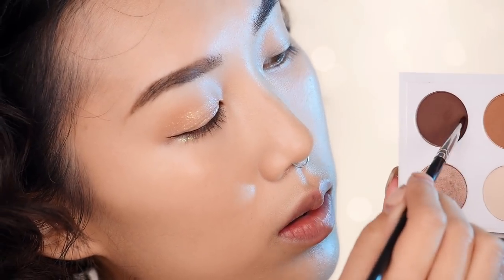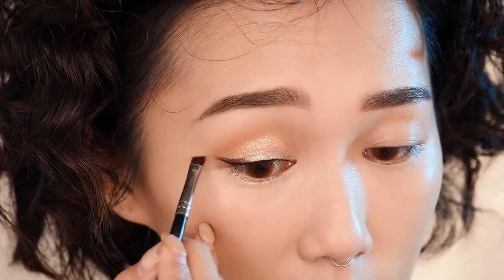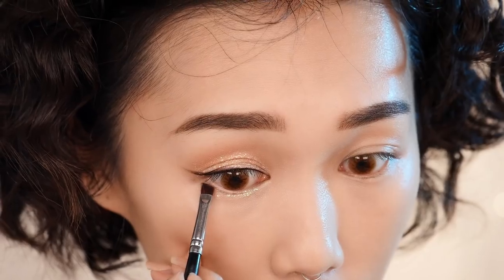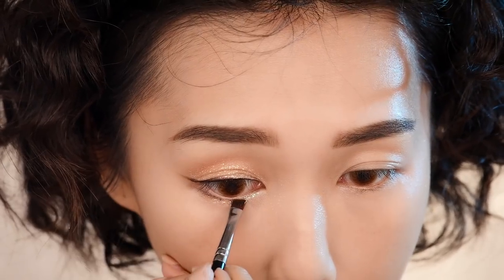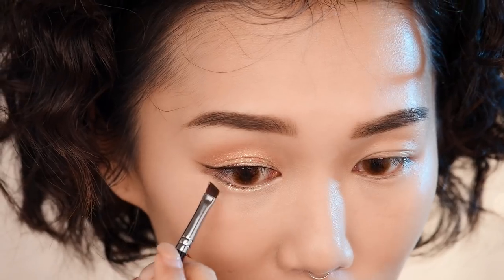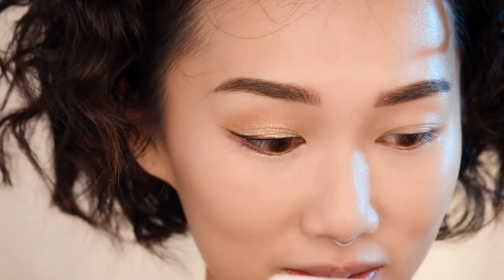I wanted to extend my eyeliner to be soft and subtle, so I'm extending the tail with a dark brown shadow using a detailed eyeliner brush for a soft feathery look. Then with whatever's left on the brush, I'm bringing that to my lower lash line — just lining the lash line, not the waterline. The trick is it actually helps open up your eyes without making them look smaller.